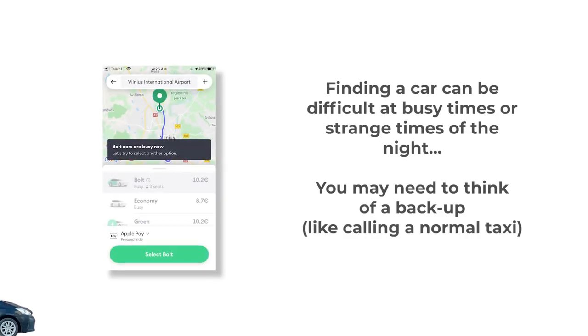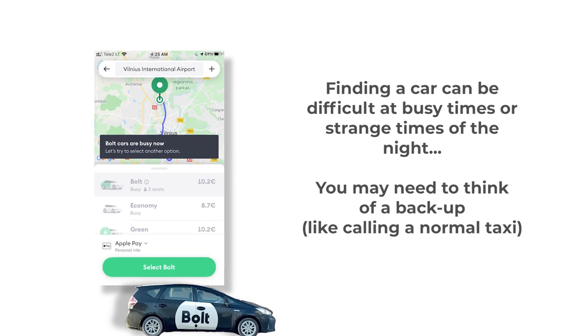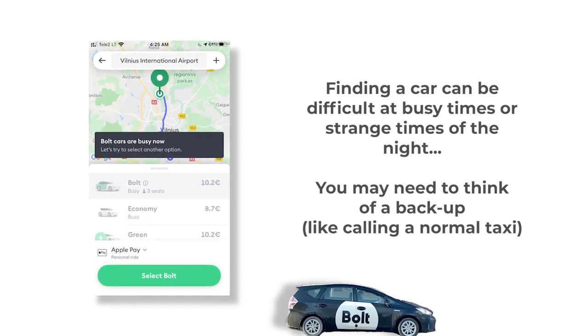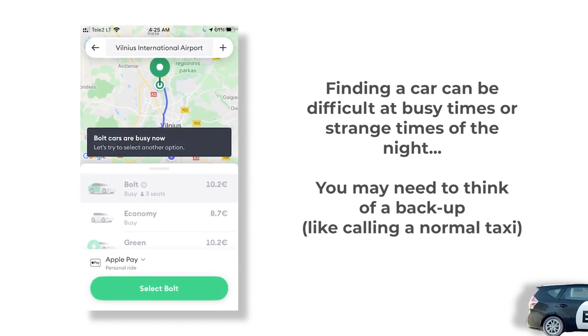Secondly, Bolt cars can be difficult to secure, especially at busy times of the week like a Friday night or in the very early hours of the morning. For example, I had a 7am flight and wanted to get a Bolt at 4:30am on a Monday morning — there was nothing available for at least 20 minutes. This can be stressful and ruin your plans, so plan ahead and have a backup.